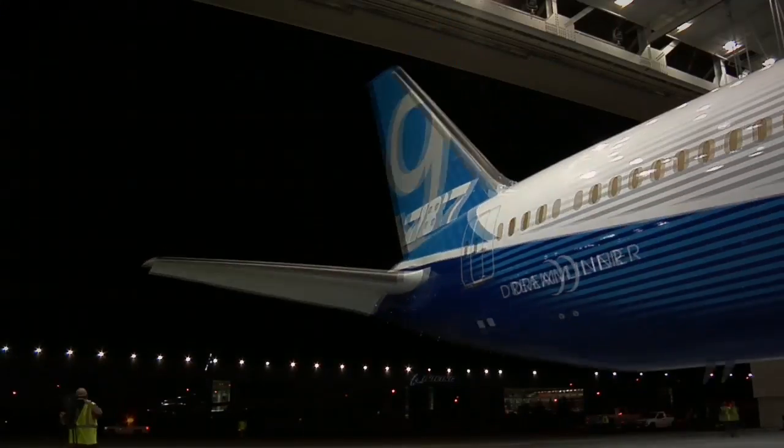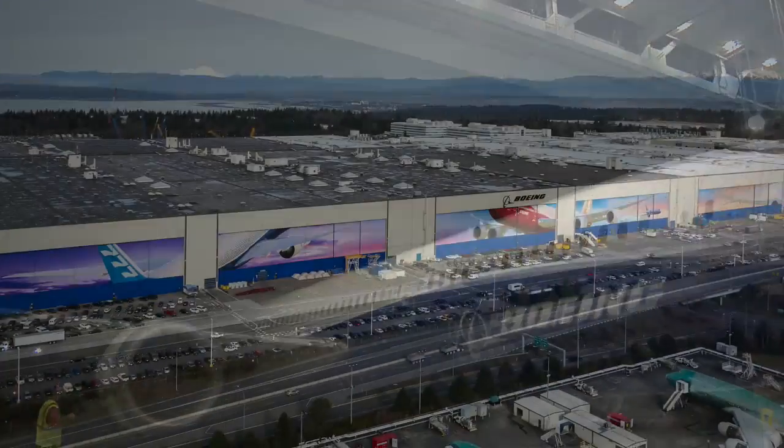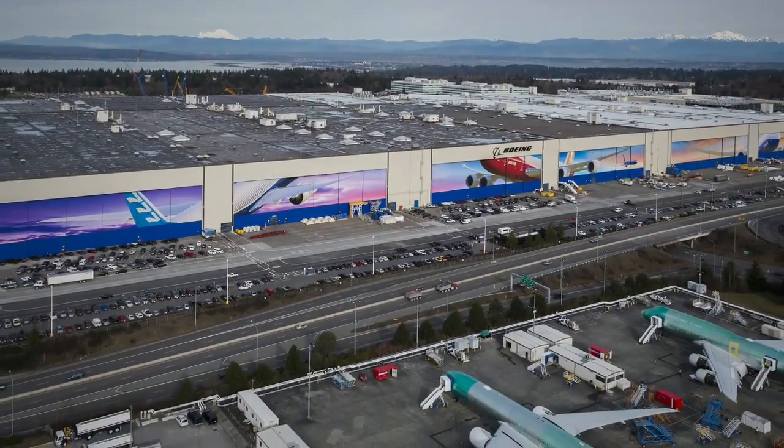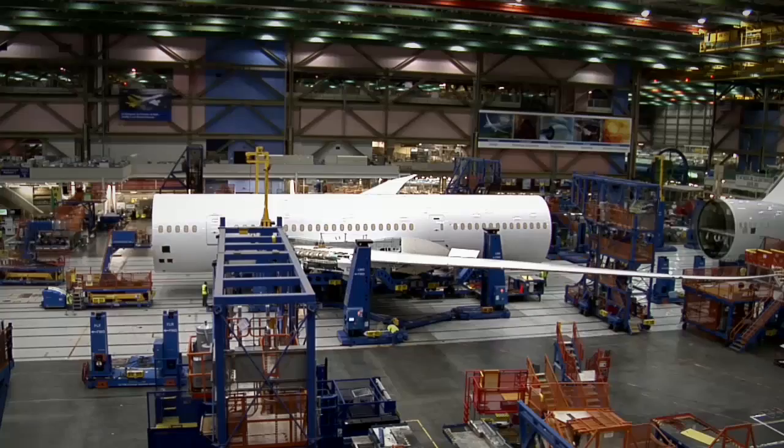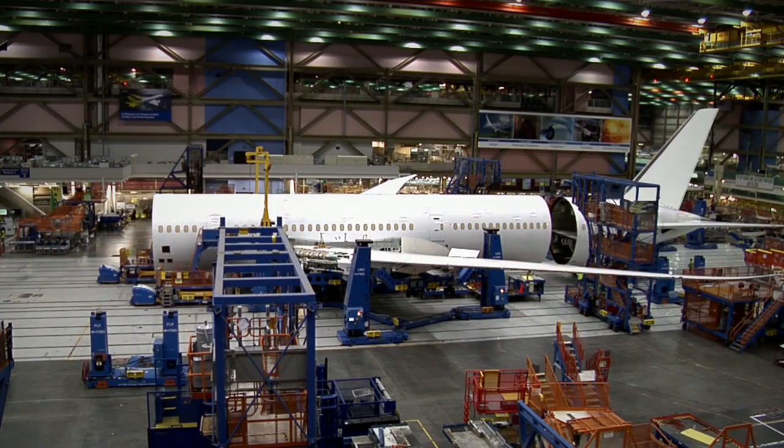Let's see how it all comes together at Boeing, the world's largest aerospace company. Take a look at Boeing's Everett factory, a massive assembly plant in Washington State, covering 100 acres with 30,000 employees. This is where Boeing assembles jumbo jets.